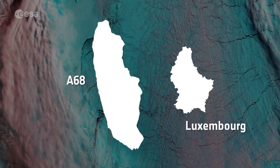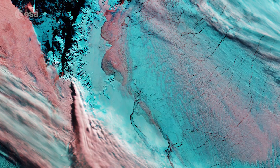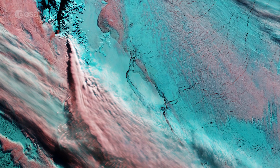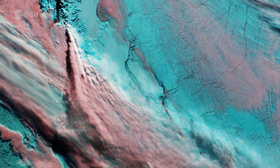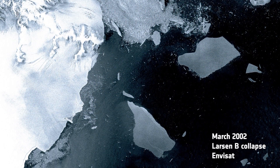The A-68 berg is about twice the size of Luxembourg, and with its calving has changed the outline of the Antarctic Peninsula forever. About 10% of the area of the Larsen Ice Shelf has now been removed. The loss of such a large piece is of interest because ice shelves along the peninsula play an important role in buttressing glaciers that feed ice seawards, effectively slowing their flow. Previous events further north on the Larsen A and B shelves, captured by ESA's ERS and Envisat satellites, indicate the flow of glaciers behind can accelerate when a large portion of ice is lost, contributing to sea level rise.